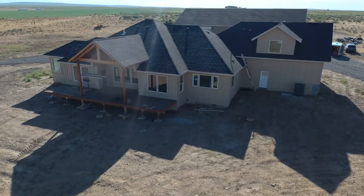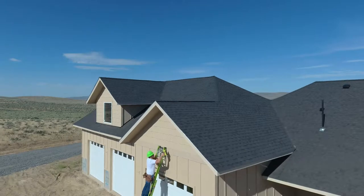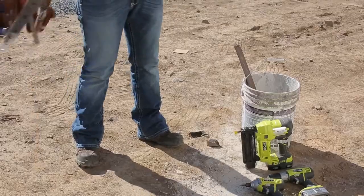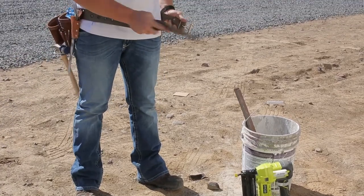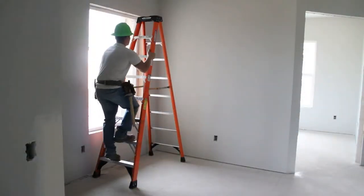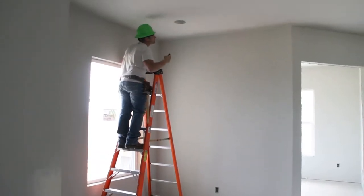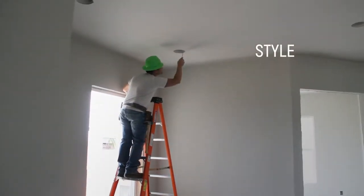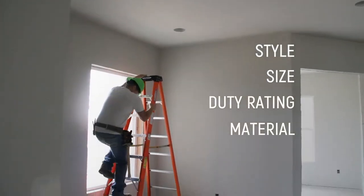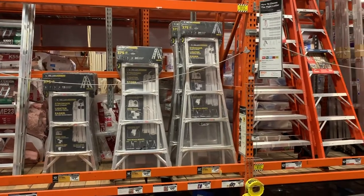The first step in choosing the right ladder for your job is assessing the job site: the task at hand, who will be doing the work, how high they'll need to climb, and what tools they will be using. To make the right choice, you'll need to understand the four factors that go into ladder selection: style, size, duty rating, and material.